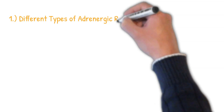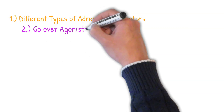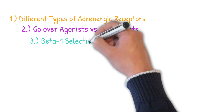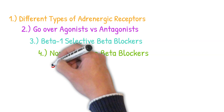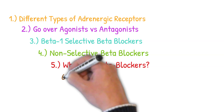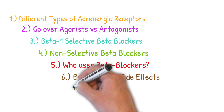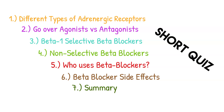We're going to break down this video by first talking about the different types of adrenergic receptors, then agonists versus antagonists, then beta-1 selective beta blockers, then non-selective beta blockers, who uses beta blockers, side effects, a quick summary, and a short quiz at the end.